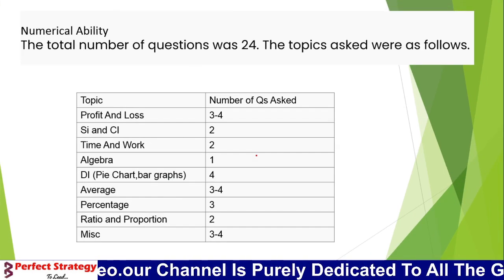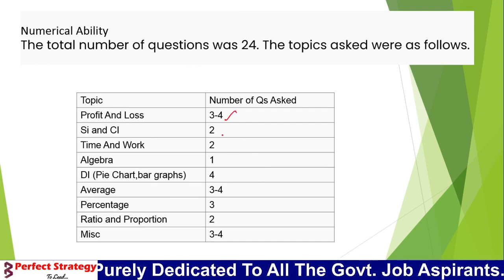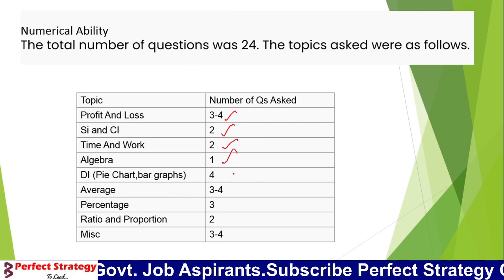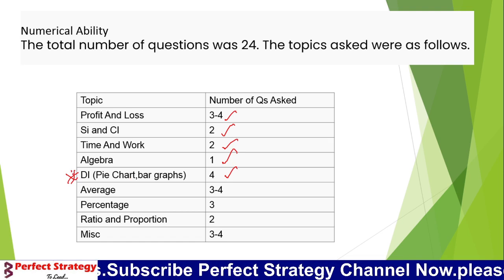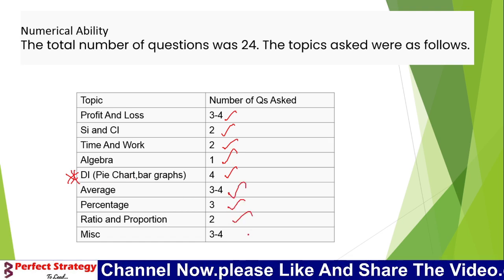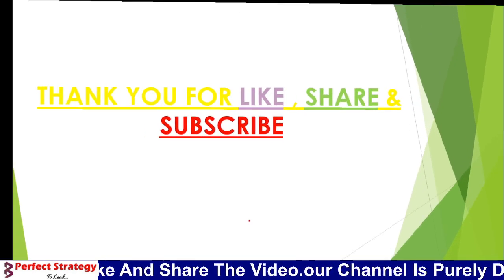For Numerical Ability, we have 3-4 questions on patterns, simple components, time and work, Algebra (1 question), and Data Interpretation (4 questions). The average is 3-4 questions, percentage is 3, ratio and proportion is 2, and miscellaneous is 3-4 questions. Type of questions missed is around 3.